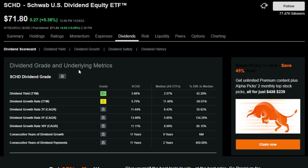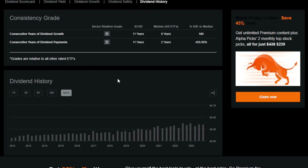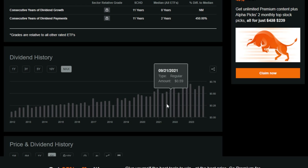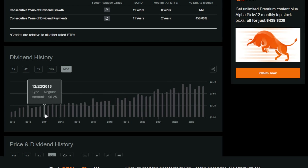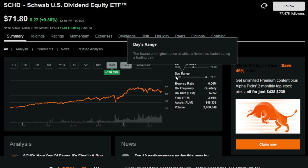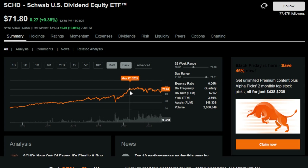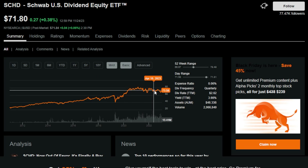My favorite part about SCHD is this: the dividend yield trailing 12 months is around 3.7%, which gives investors a massive starting yield, especially considering the growth potential this ETF has, not to mention the dividend growth has been very healthy. Around 10 years ago SCHD was paying around $0.23 to $0.25 per share per quarter, and now just around 10 years later it's paying $0.65 to $0.70 cents per share per quarter. So investors that buy into SCHD long-term should be able to make money not only on the share price, but also on the dividend and the dividend growth.